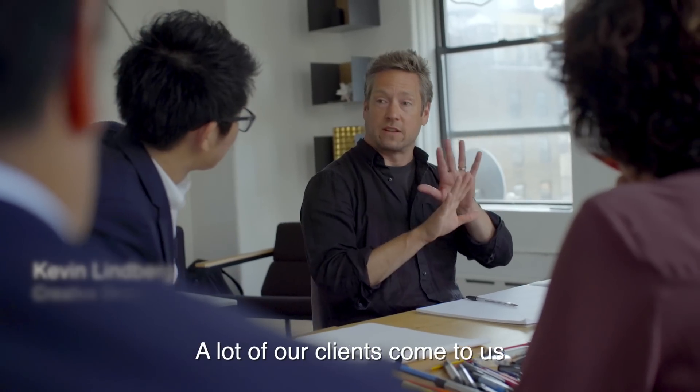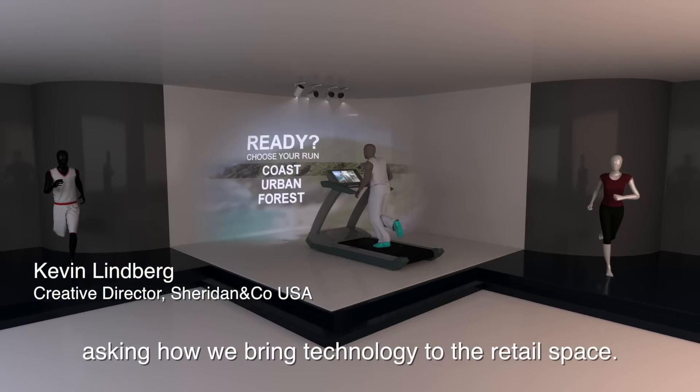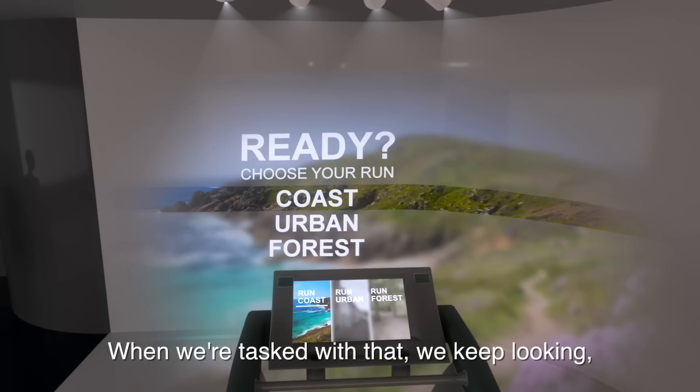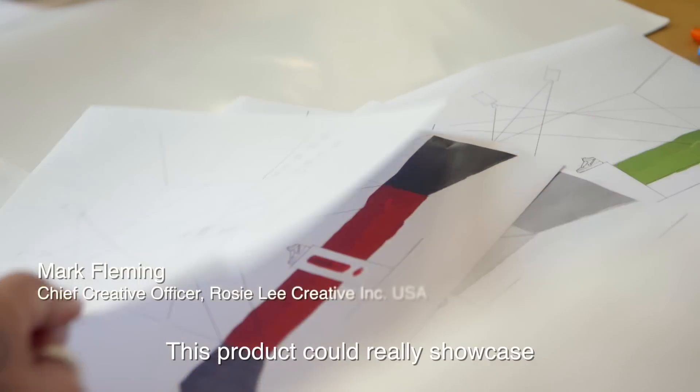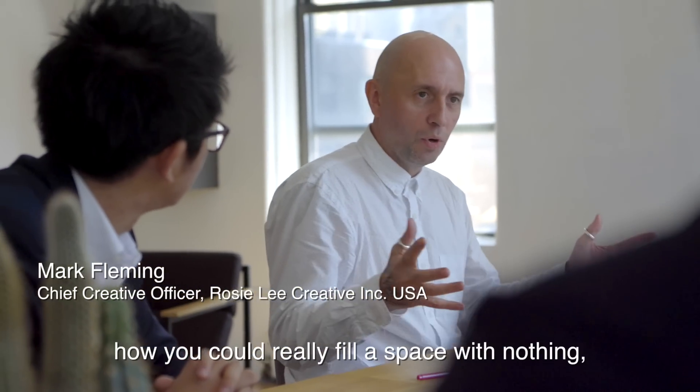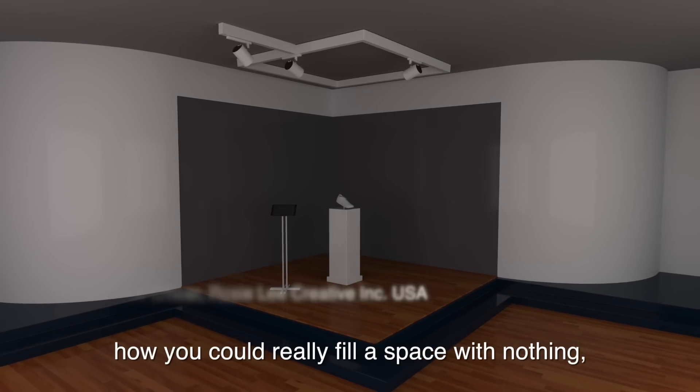A lot of our clients come to us asking how do we bring technology into the retail space. When we're tasked with that, we keep looking at what is something we can do differently, what's new and what's exciting.